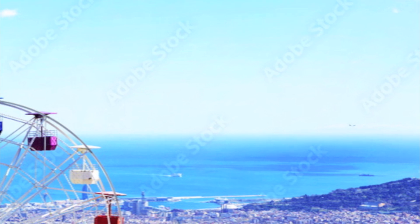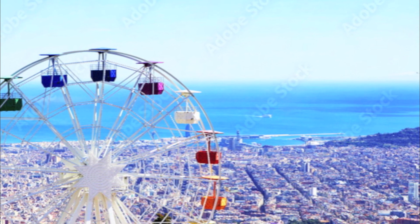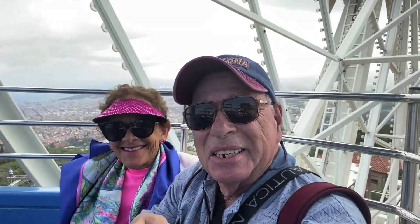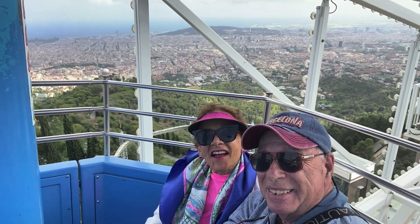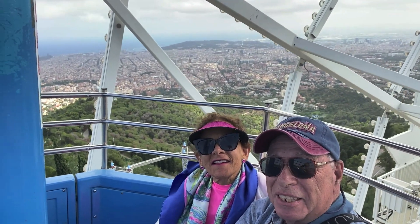We head for that very Ferris wheel to enjoy some sky-high views of Barcelona. Okay boys and girls, today we're at Tibidabo still, and we're on the Ferris wheel. It's a lot of fun. It's open air — there's no glass. We see the whole city, and they see the whole city behind us. Take a look.